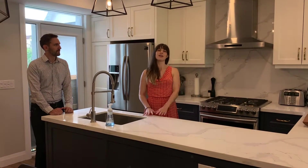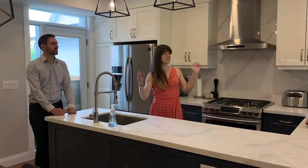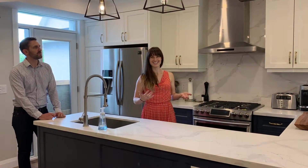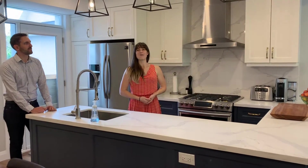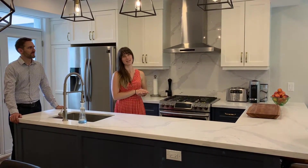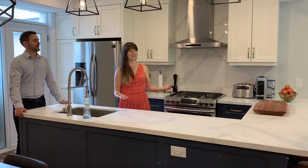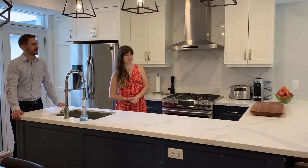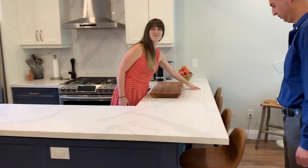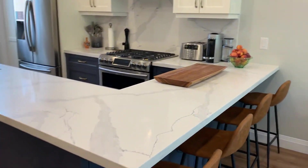Because this is such an old house, one of the things we discovered once we tore down the walls was there were no studs — it was plaster on brick. So we lost eight inches of width because we had to insulate, which meant we had to completely redesign our kitchen on the fly. Thankfully I love the outcome. We wouldn't have had all this lovely entertaining space where people can sit and enjoy while you cook a gourmet meal.